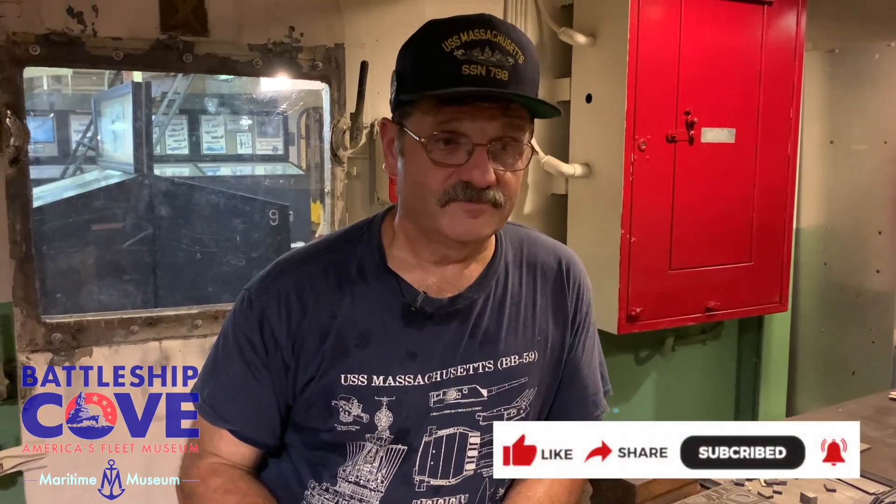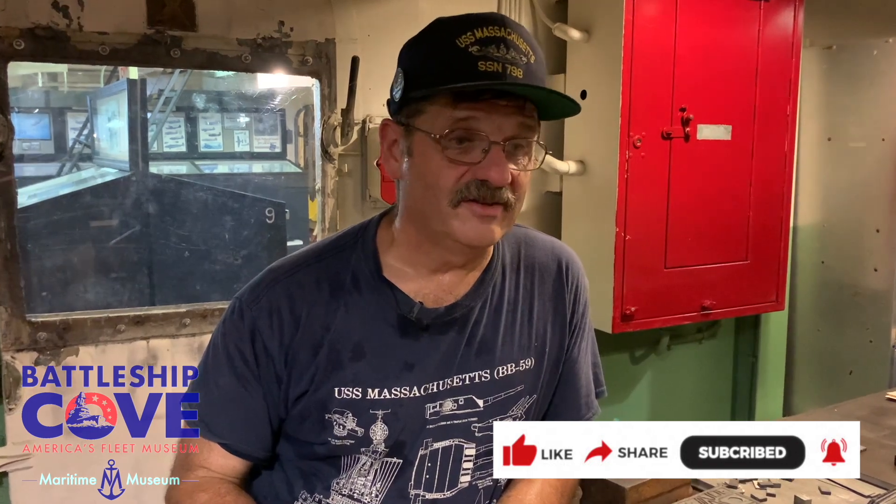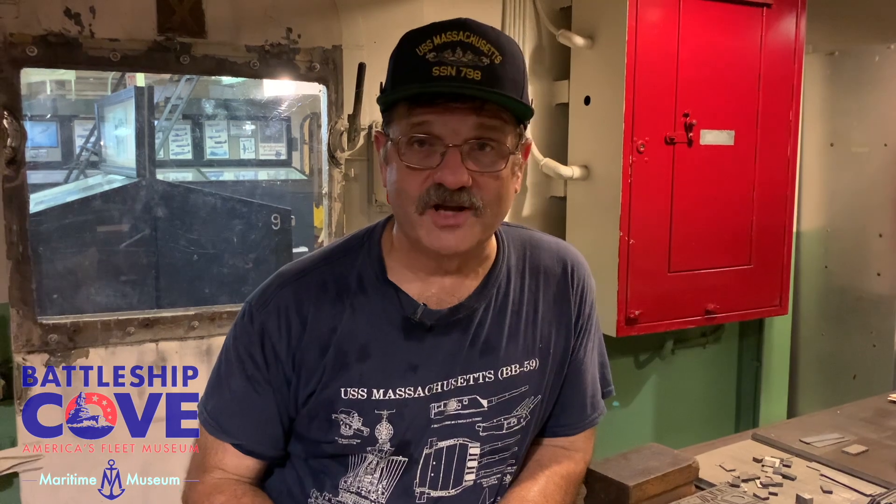Thank you for your time. If you like what you see here and want to learn more, please like, share, and subscribe to keep up to date with what we're doing here. If you want to come volunteer, please click through and see what you can do — we appreciate the help. Thanks again from Battleship Cove. I'm Tom Lowney, Gunner's Mate retired. Take care, see you again soon.